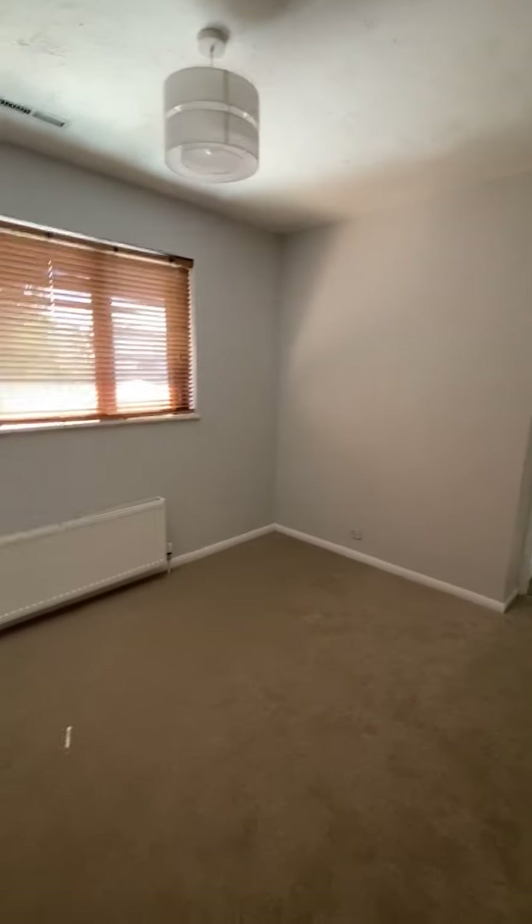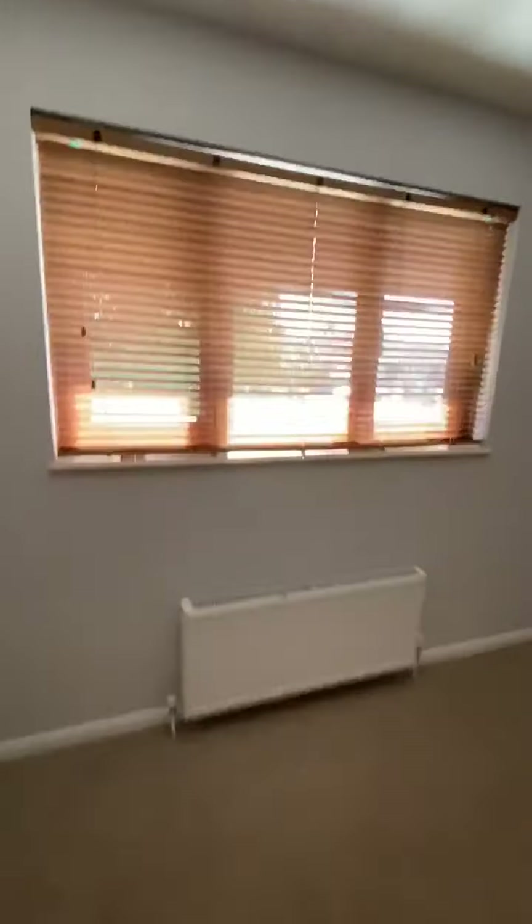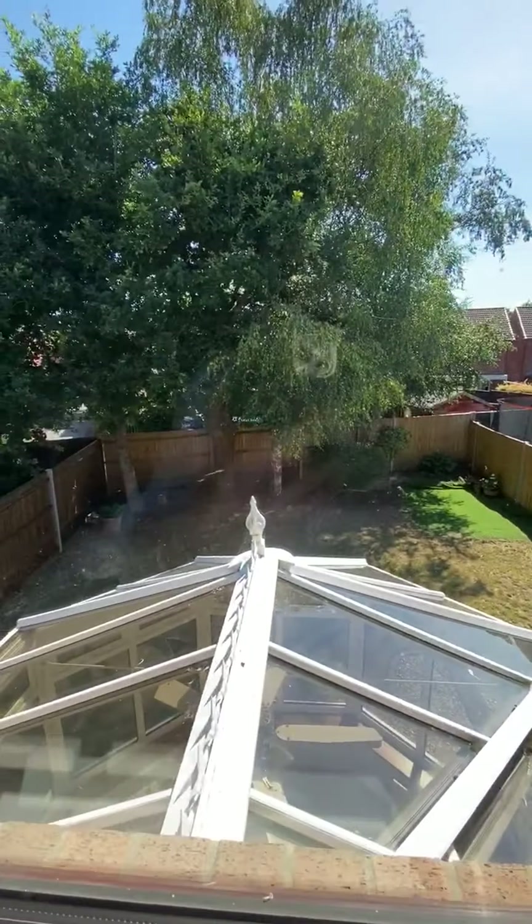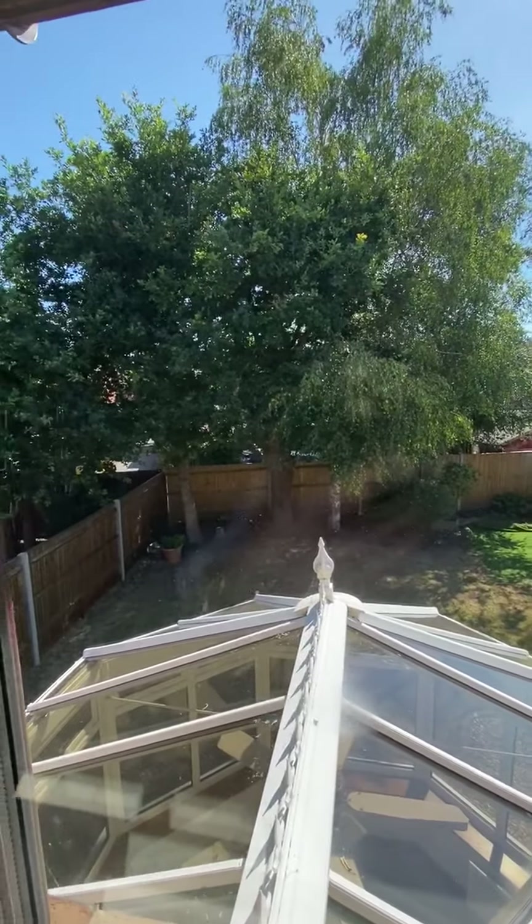The second bedroom is to the rear — another really good sized bedroom, painted in the same modern tones, with wooden blinds at the window. You can see the top of the conservatory and a really nice wooded outlook to the back.